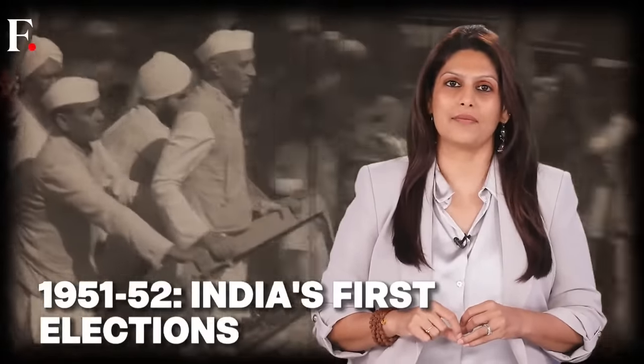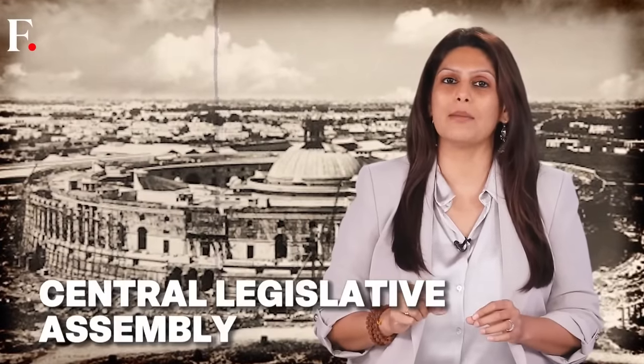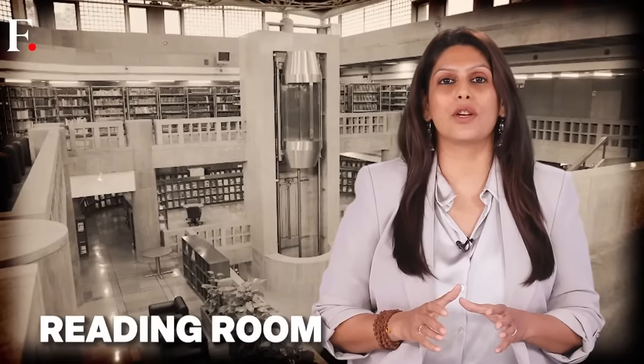The Chamber of Princes was used by the Supreme Court between 1950 and 1958 — imagine the power of one building: two houses of Parliament and the Supreme Court. In 1952, India's first general election was held. The old Council of States became the Rajya Sabha, the old Central Legislative Assembly became the Lok Sabha, and the Chamber of Princes became a library and reading room for Indian lawmakers.